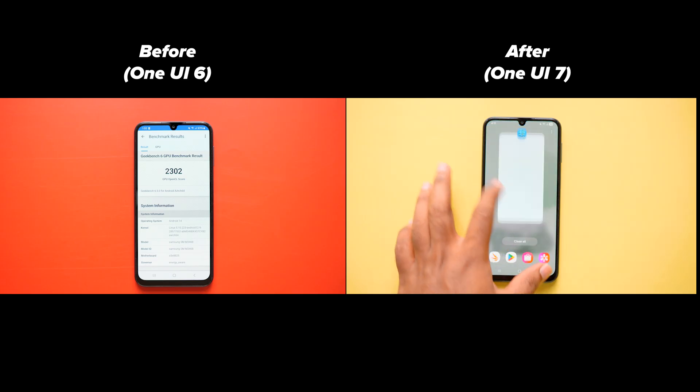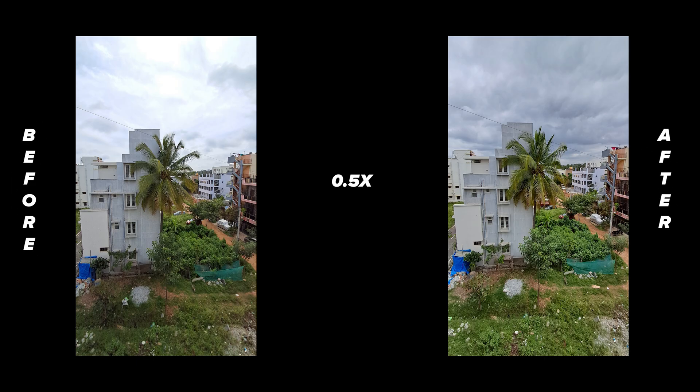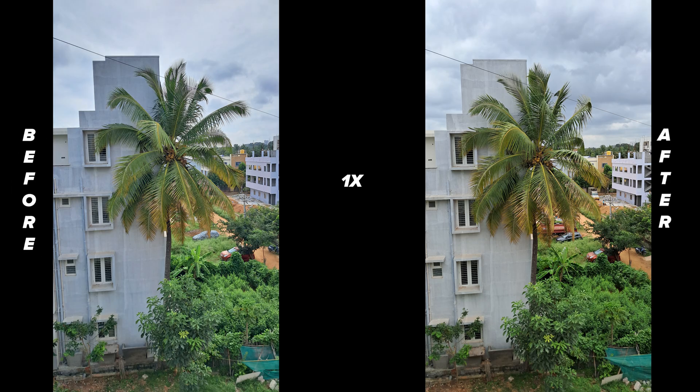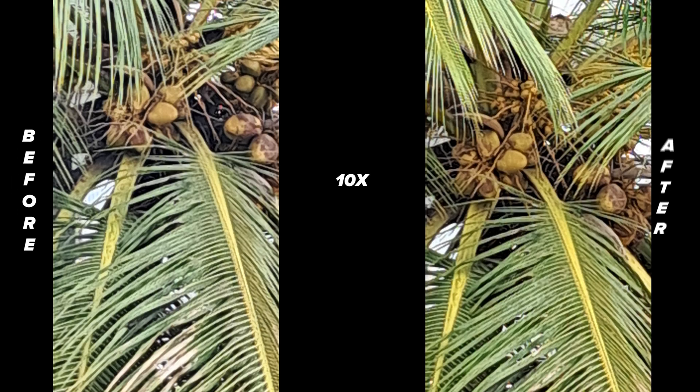Now let's take a look at some images captured at different zoom levels. From my observation, there is no major improvement or decline in overall image quality. The file sizes of the photos also remain almost identical. Some shots may appear brighter but that's mostly due to sunlight differences while capturing.